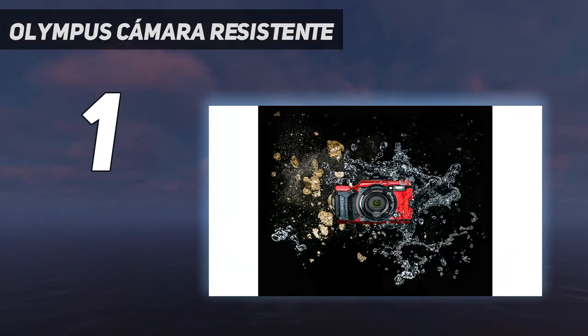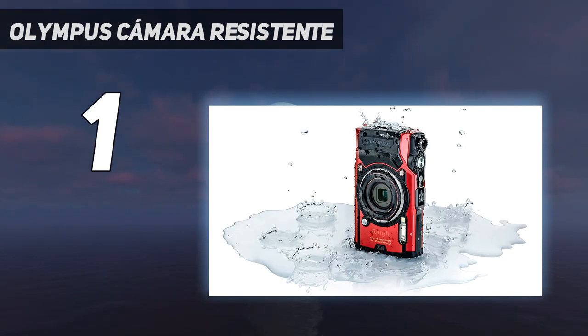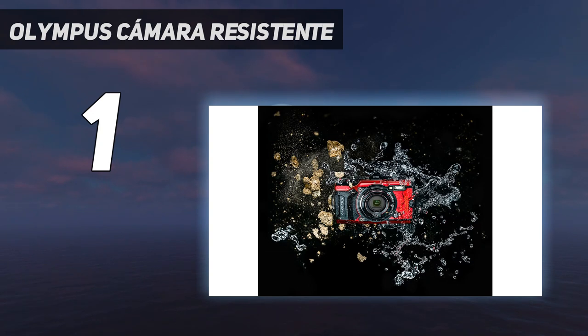And number one, our top choice for the best underwater camera is the Olympus Tough TG-6. You will find a 12MP sensor that has beautiful video settings. It allows 4K footage at 30 frames per second and full HD at 120 frames per second. If that speed isn't fast enough, it even allows 480 frames per second in standard definition — a speed like this captures even the fastest fish swimming by.